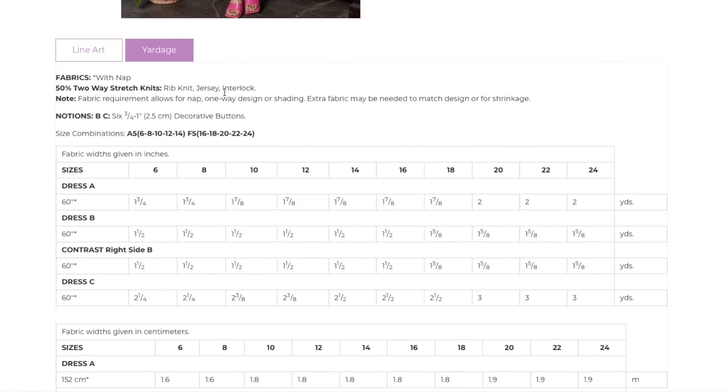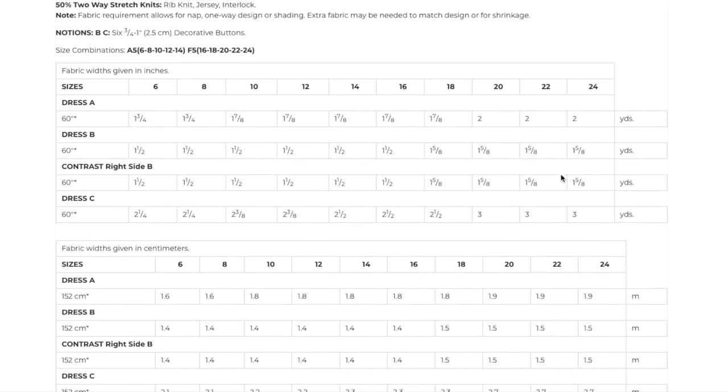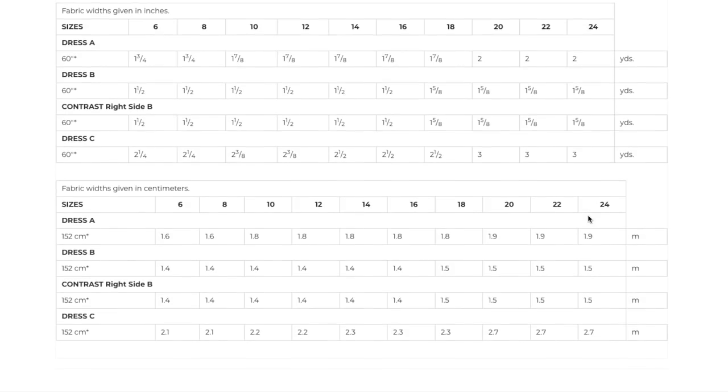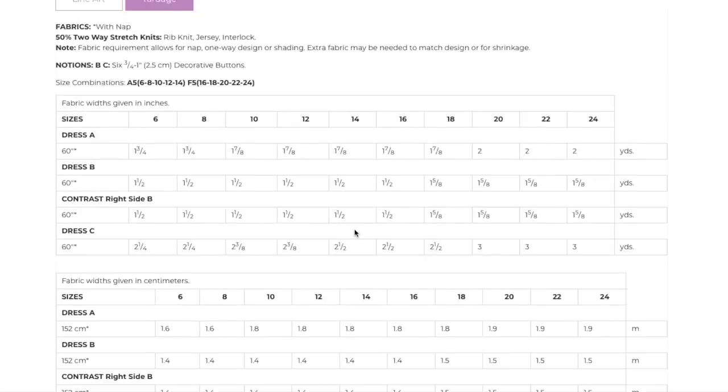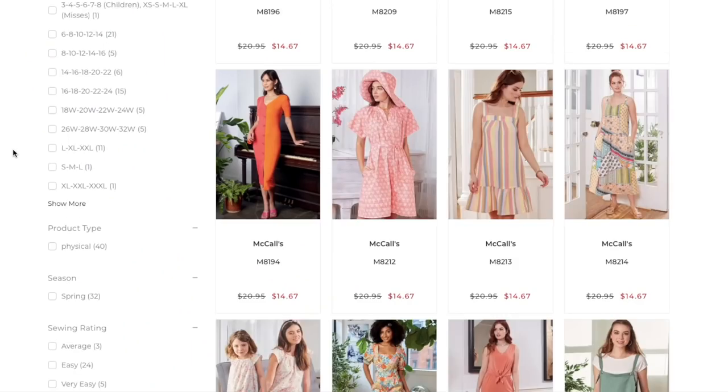Fabric: rib knit, jersey, and interlock. Decorative buttons. Sizes 6–14 and 16–24. Less than two yards for View A; View B has two parts so a little more. Dress C is three yards because it's the longest. They're not providing finished garment measurements on knits — probably too confusing.